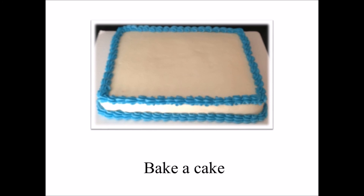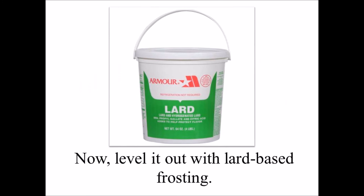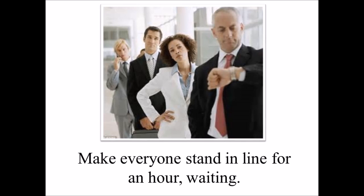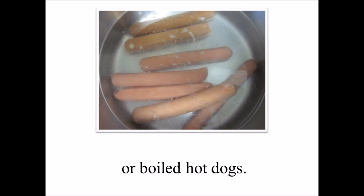Step 4: Bake a cake, propping one side of the pan 3 inches higher than the other. Now level it out with lard-based frosting. Step 5: Post a menu saying 'T-Bone Steaks for Dinner.' Make everyone stand in line for an hour waiting. When they finally get to the kitchen, inform them that we are out of steak, but have dried salted pork or boiled hot dogs.